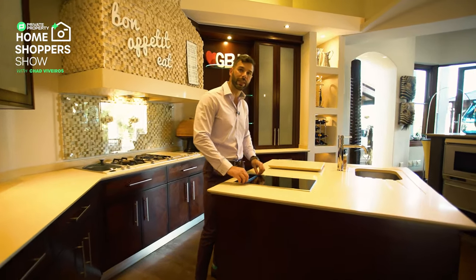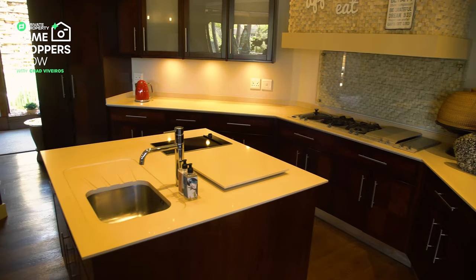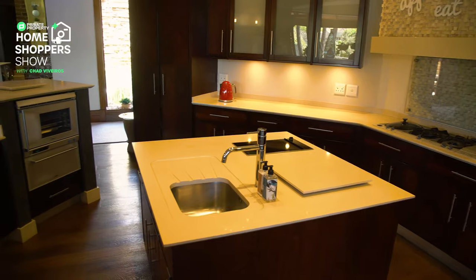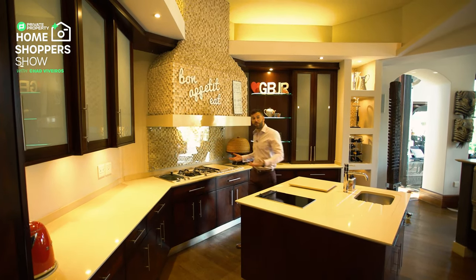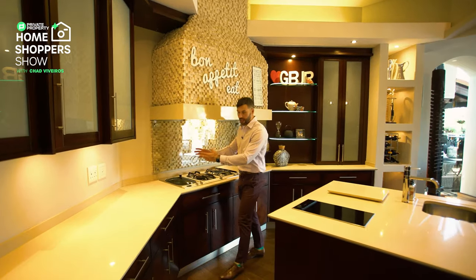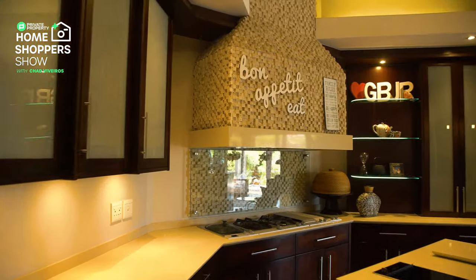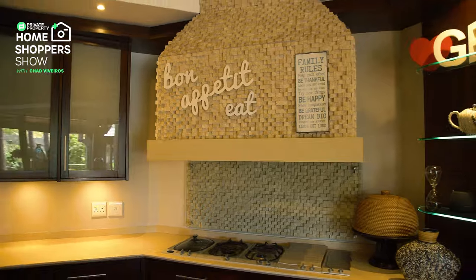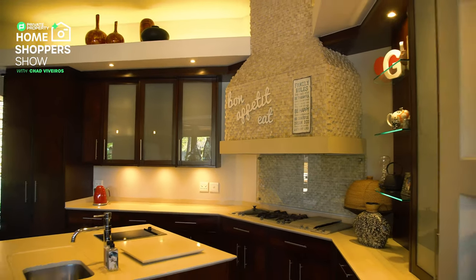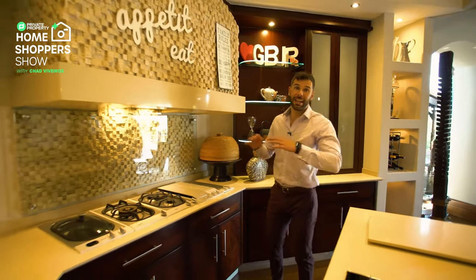Right over here we've got a built-in gas hob with a cover — that's a really cool feature. But talking about cool features, let's talk about the main cooking area. We've got a steamer, a gas hob, another gas hob, a grill, a charcoal grill underneath, and then a deep fryer underneath here. Really cool that they've got all of this within easy reach — it basically does everything you need.